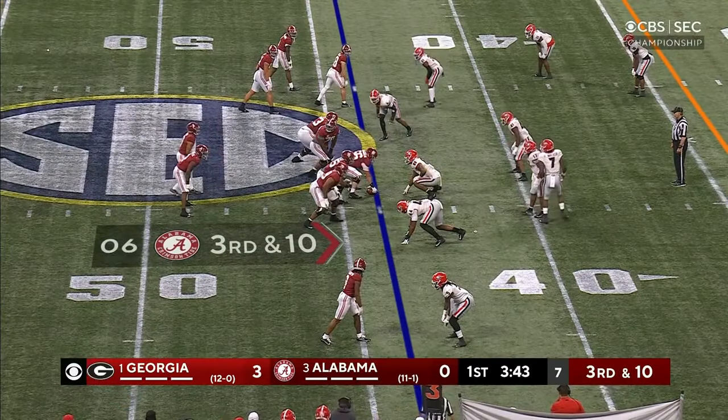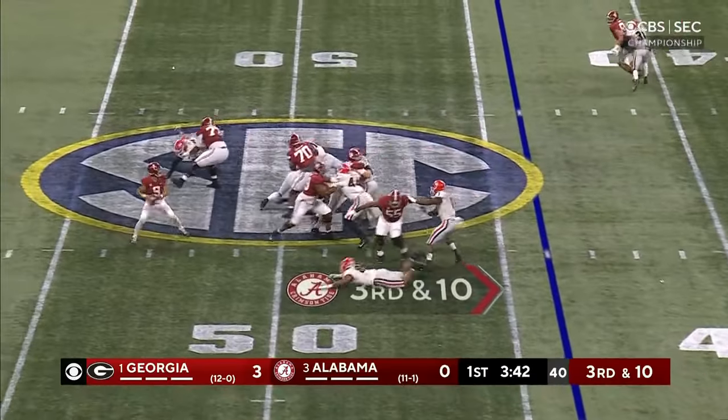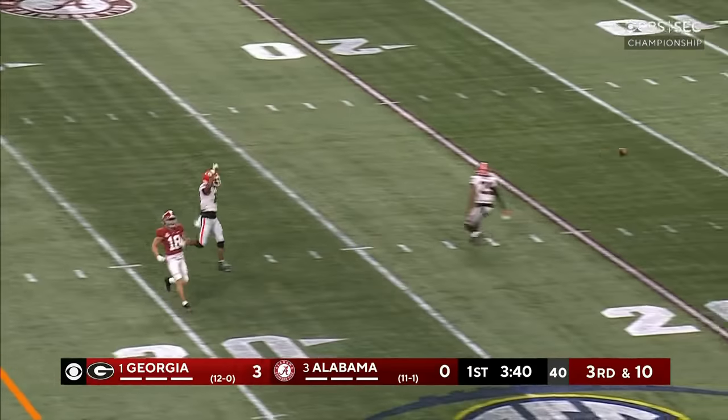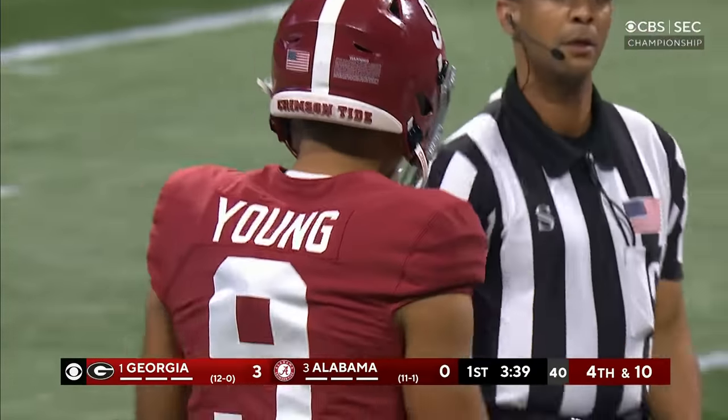Three-man look, but who's the fourth rusher? And five — N'Kobe Dean's coming. Young overshot Slade Bolden, and Lewis Seen says no.